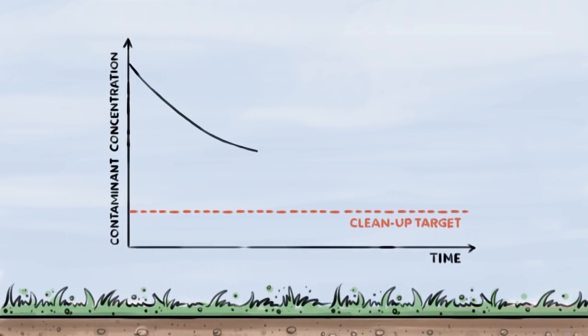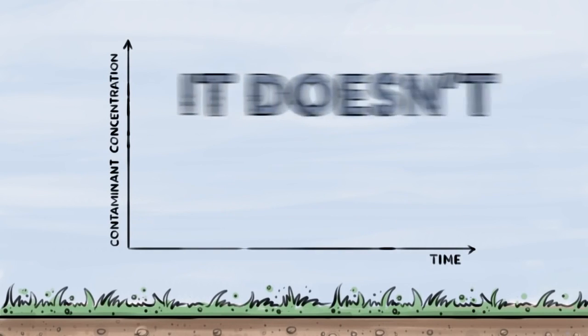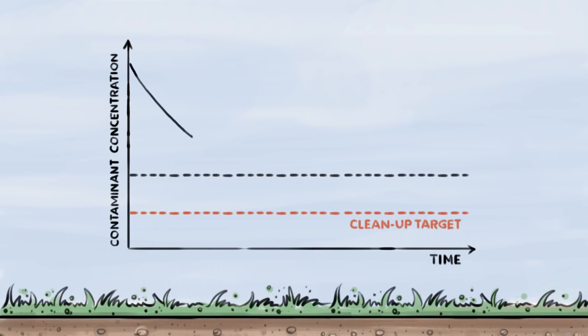Which means the closer you get to the clean-up target, the longer it takes and the more the costs add up. Well, it doesn't have to be that way anymore. Confidently and cost-effectively reach your targets with PlumeStop.